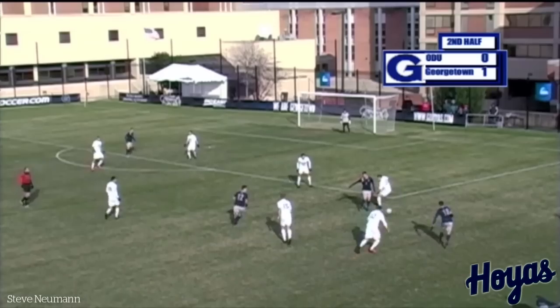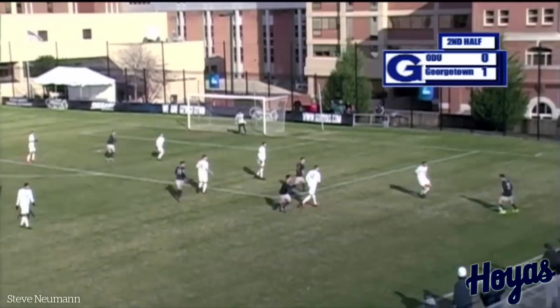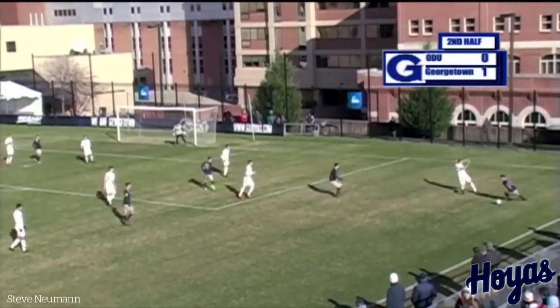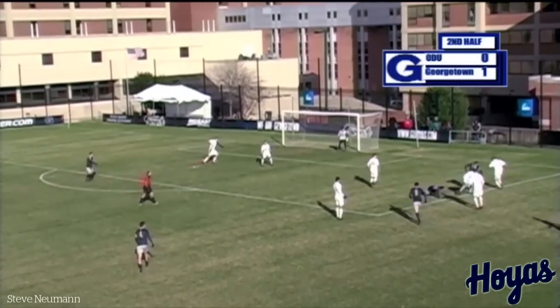Rosenberry — good early ball. Tight spaces for the Hoyas here. Tick-tock. Now Muell — he and Newman combined. Ball gets to Rosenberry. Will the Hoyas get a service? It's the patented Rosenberry Cruyff. Look at this soccer from the Hoyas.